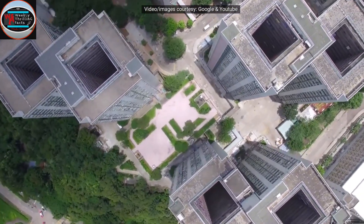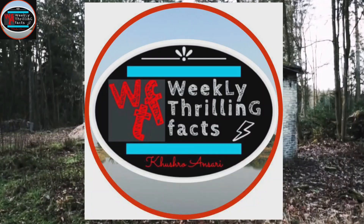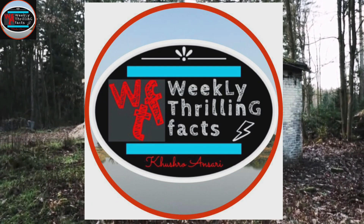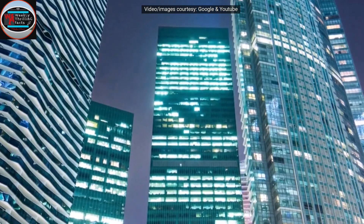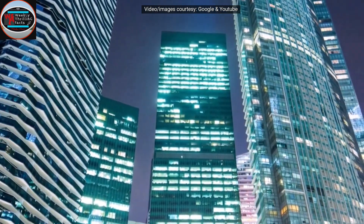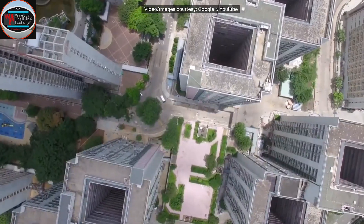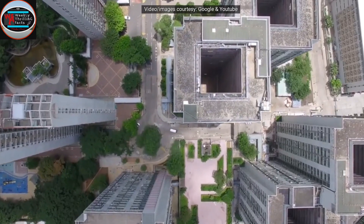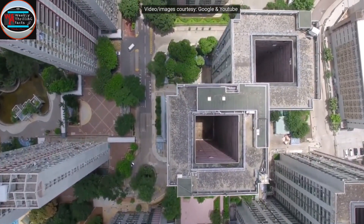Hello friends, welcome to my YouTube channel. I am Khushro Ansari and you are watching Weekly Thrilling Facts. Today I am going to show you the world's best and amazing buildings. The world has many wonderful structures of which many are known to you, but we also have some jaw-dropping buildings which force us to think how they were built. Let's get started.